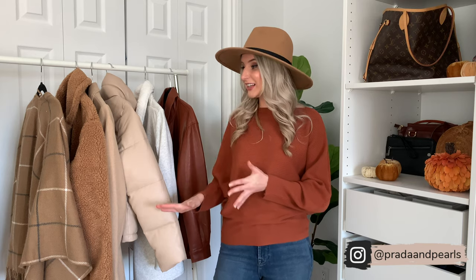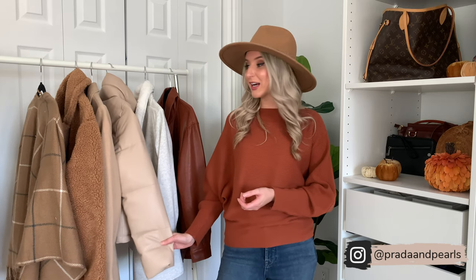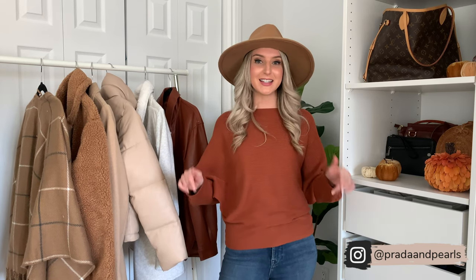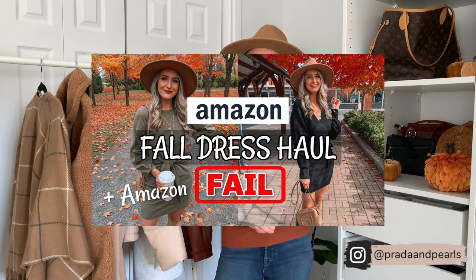That is everything for my Abercrombie fall and winter outerwear haul. Thank you so much for tuning in — I really enjoyed doing this haul. Abercrombie has some really awesome coats right now, so if you are in the market, definitely go check them out. Everything is linked below. If you guys liked what you saw, feel free to subscribe and give me a thumbs up. Also, if you missed it last week, I posted an Amazon fall dress haul plus an Amazon fail — I will link that for you guys. Thanks so much again for tuning in, I really appreciate it, and I hope you guys have an awesome week.